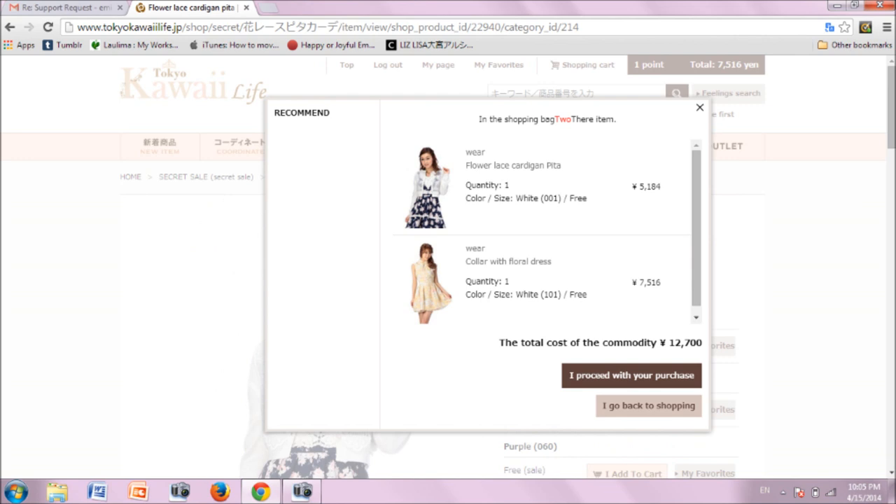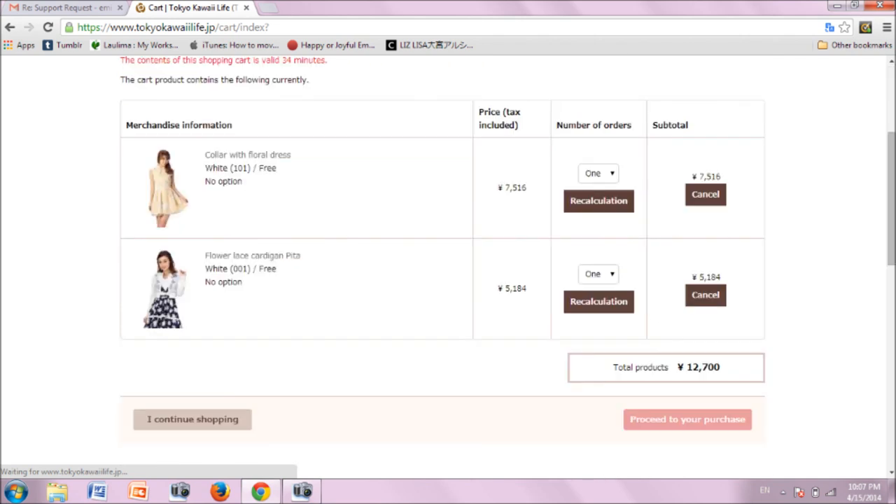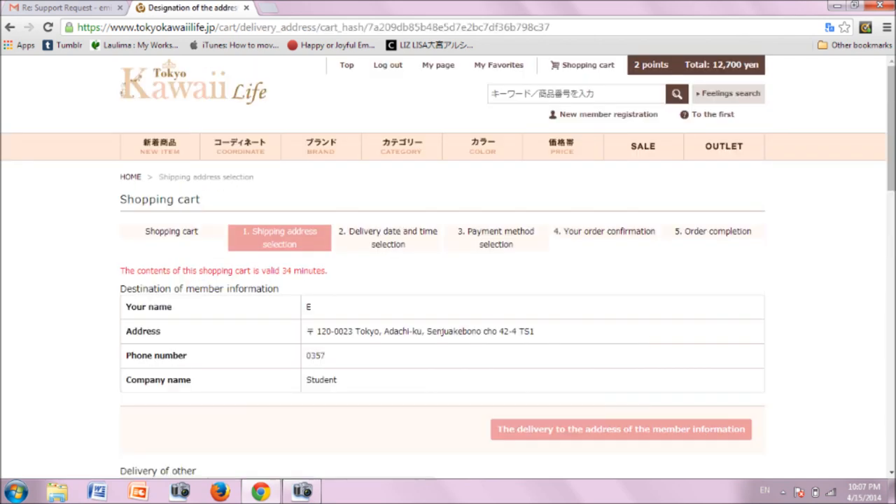When you are ready to check out, click the proceed with purchase button, which takes you to a more detailed version of your cart where you are able to remove items or increase the quantity if necessary. Once you are happy with your cart contents, click on the pink proceed to purchase button in the lower right. Next, select your shipping address. Since you already registered it, your Tenzo address should already be there and you only need to click the pink button to proceed.